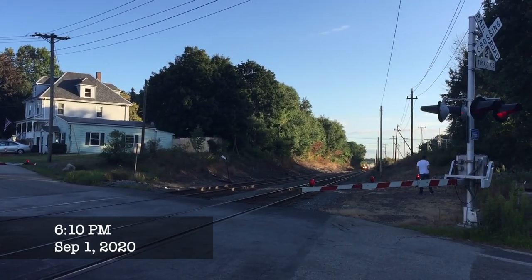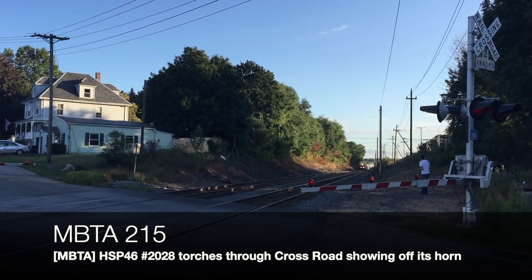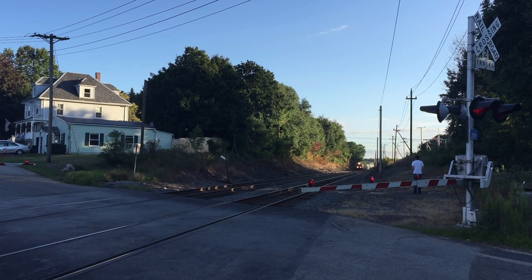Next, MBTA 215 and 222 had a near-meet at Crossroad, meeting under the highway bridge just east of the crossing.